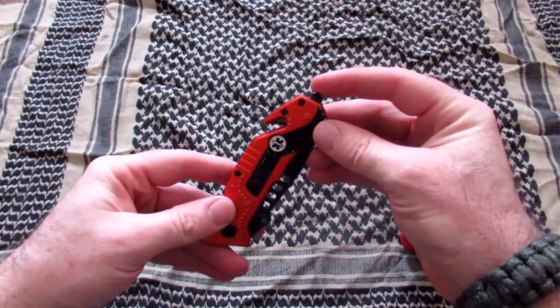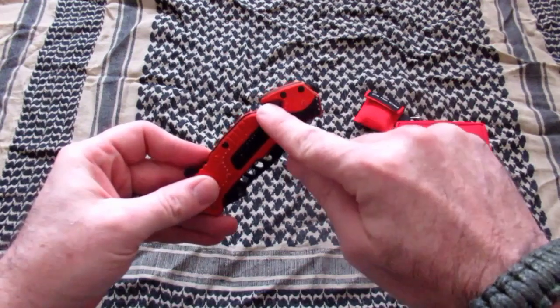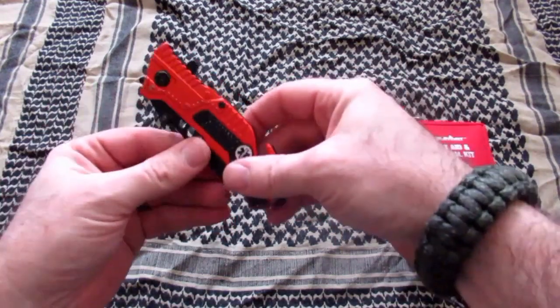This little rescue knife — it's got a glass breaking point, a seat belt cutter, and a pretty good folding out blade.